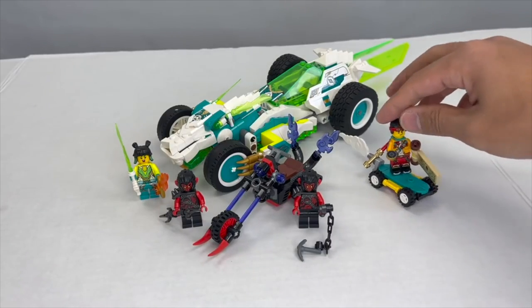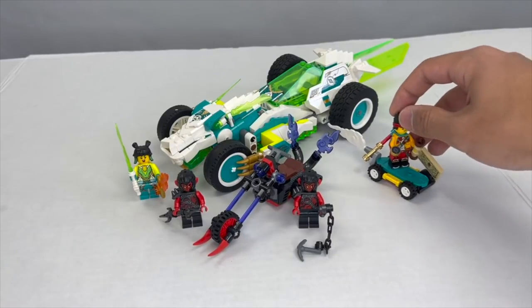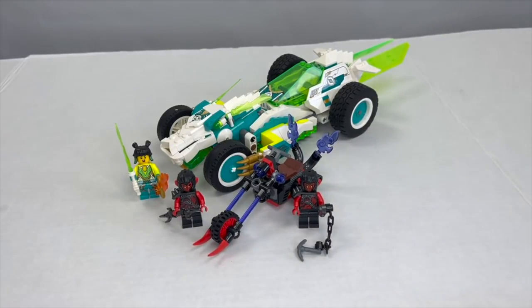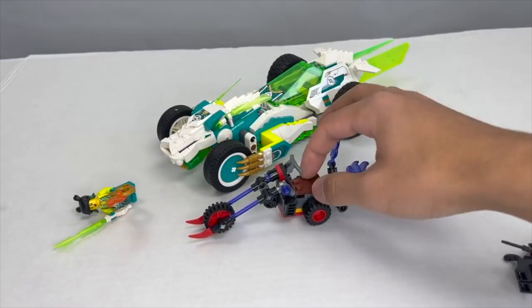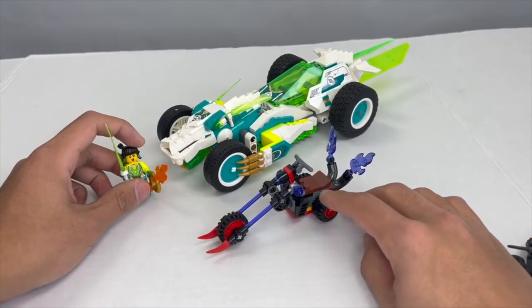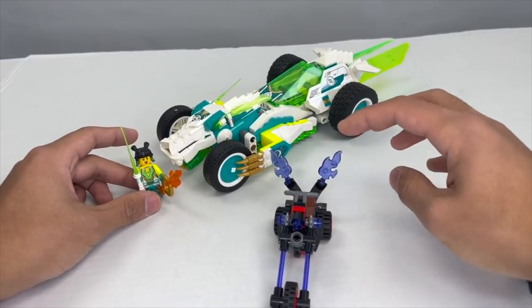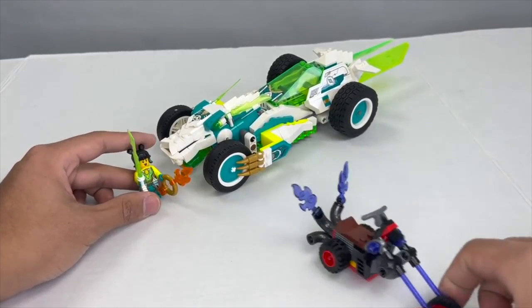First of all, the side builds are fun — they don't really do too much for me, but it is nice to see some sort of large-scale skateboard for Monkey Kid, as well as a villain's bike, which is very similar to other bikes we've gotten for Ninjago, very similar to the Sons of Garmadon bikes. It's nice to see this new piece being molded in transparent purple, which is somewhat related to the collectibles of this wave.